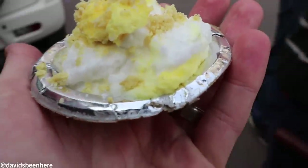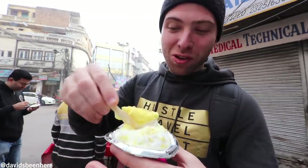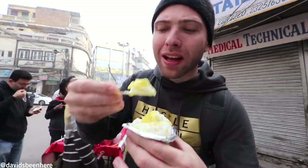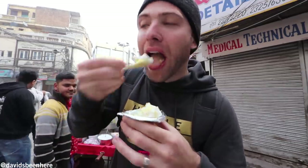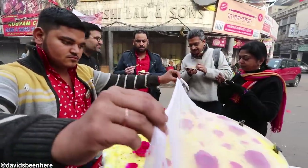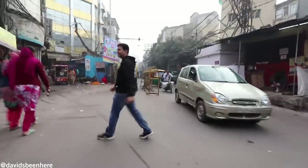Dolat Ki Chaat. We had this yesterday — it's like a creamy milk. It takes five hours to make. This is like a super fluffy, delicious dessert. Super light. It's fantastic. It's basically like whipped cream with pistachios on top. Very sweet and creamy. The word 'chaat' is always used for a savory dish, but this is an exception — although we call it a chaat, it's like a dessert.